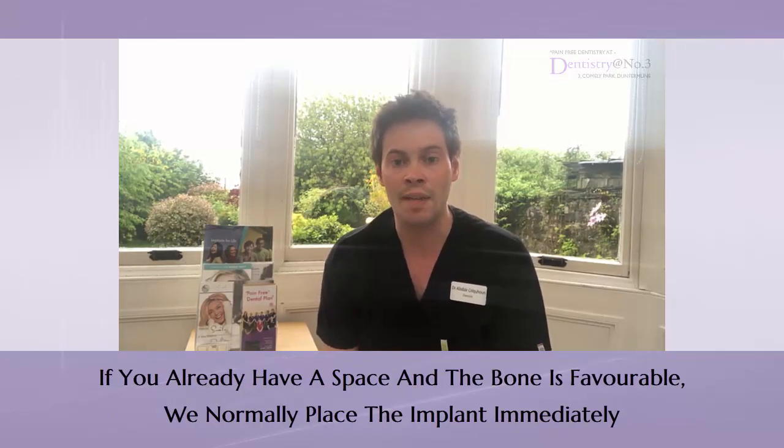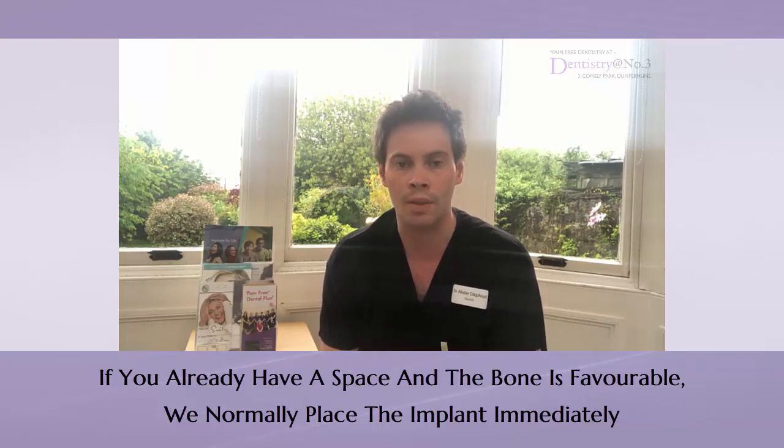Now if you already have the space there and the tooth has been gone a while — if the bone is favorable and we have enough bone — then we would normally place the implant immediately, so you can just get started with that implant right away.